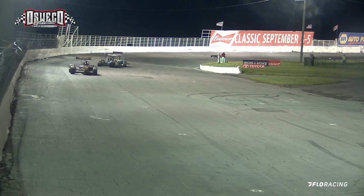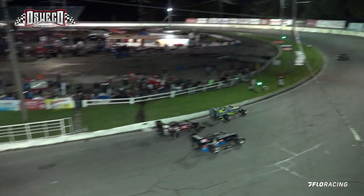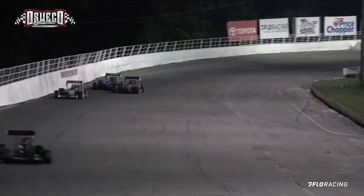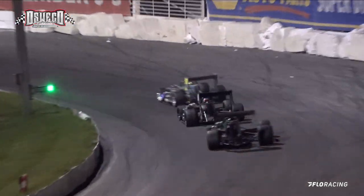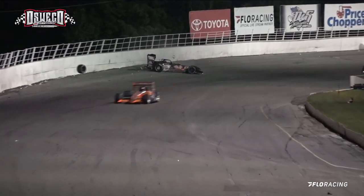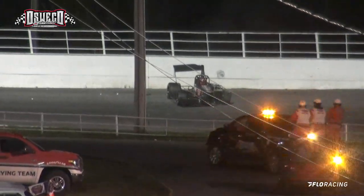They are behind a car that is a lap down to the leaders, and they come together. The 0-1 and the 52 come together as the 0-1 of Connors goes out of the number three spot all the way back to fifth. Connors and Danzer came together on the front stretch. We've got a car going into the pits — the 0-5 of Jeff Abel — and we've got a yellow, the car is into the wall. That is the 98 of Tyler Thompson.